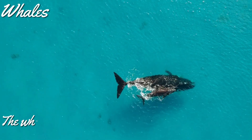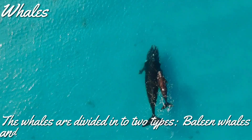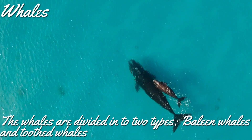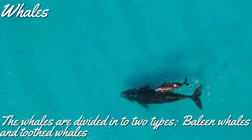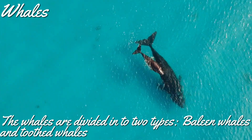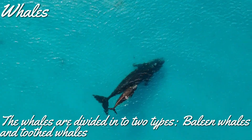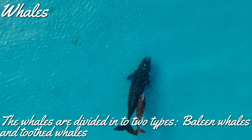That's all about octopus for now. Let's look at the next animal: whales. Whales are divided into two types: baleen whales and toothed whales. Humpback whales and blue whales belong to baleen whales. These whales have a fibrous plate called baleen in their mouth instead of teeth, hence the name baleen whales.